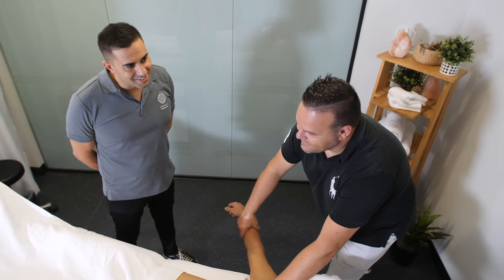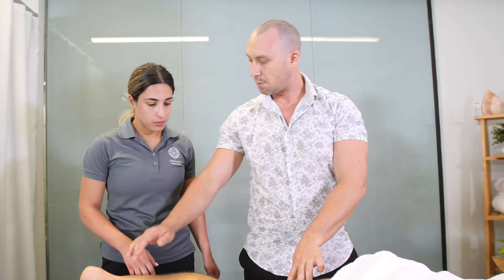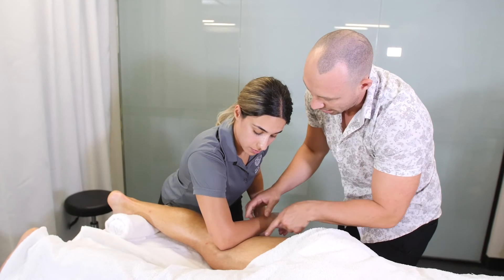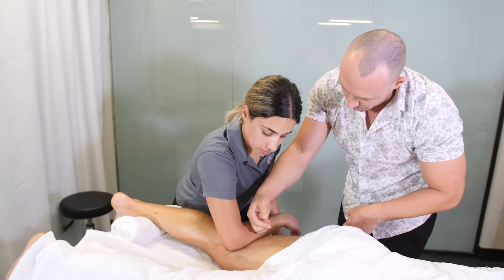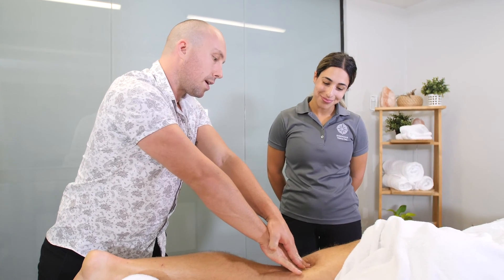We want students to leave here confident and ready. It's a great environment to learn in, and once you finish you can really get out into the workforce straight away. In the back end of your time here at the college you can probably start working with aligned health practitioners like chiropractors and physios, just by getting that experience out in the real world. By the time they finish the year with us, there's not one student that can walk out of here with a diploma that is not ready to walk into any clinic and use what they've been taught.